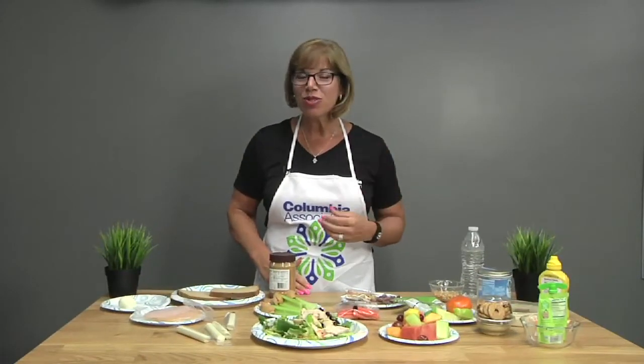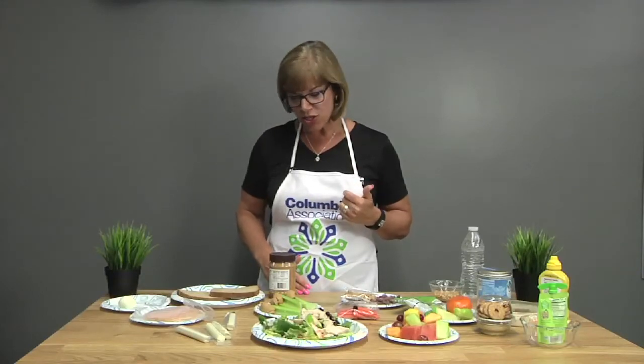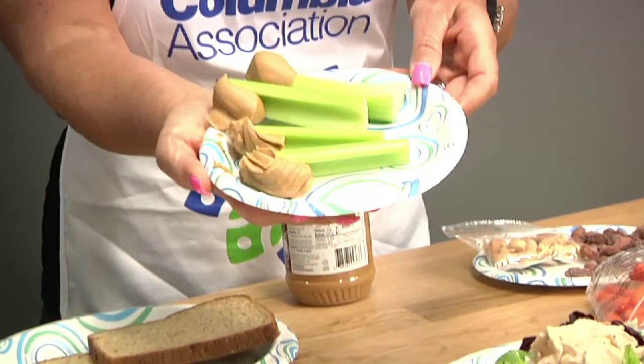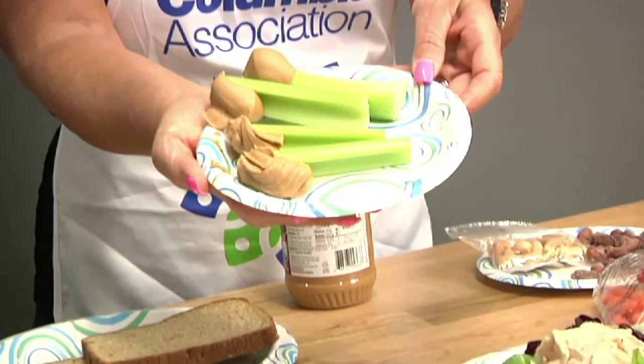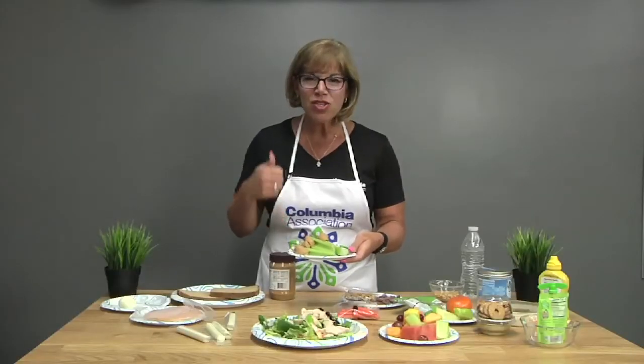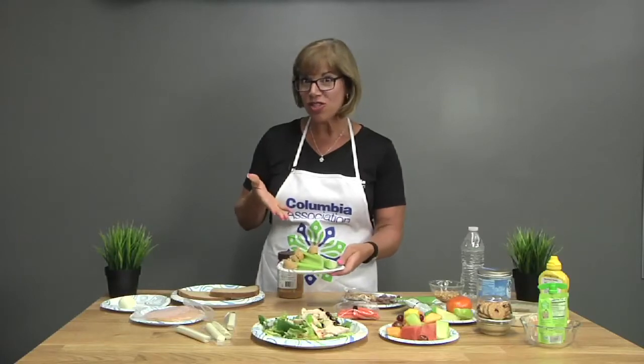We don't eat enough vegetables. If we can get vegetables into our lunch, it is an excellent way to get more vitamins, minerals, and nutrient-dense foods into your day. You could do something as simple as a celery stick with peanut butter. The great thing about this is not only is it tasty and delicious, but it has the combination of protein and fat from the peanut butter along with the vegetables.